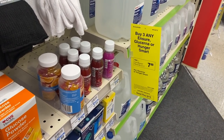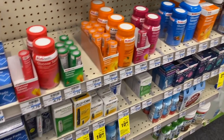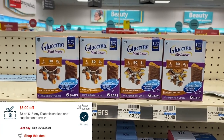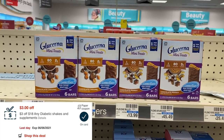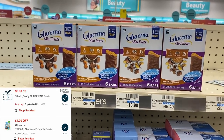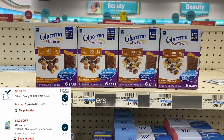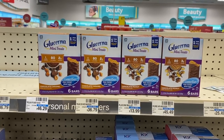Now we're going to do a moneymaker on the Glucerna Mini Treats. Glucerna and Ensure are buy three get back a $7 extra buck. I'm picking up four Glucerna Mini Treats because I have a $3 off of $18 CRT to use. Four of them totals $23.16. I'll use two $5 off of two manufacturer coupons, a $4 off of two digital, a $3 off of $18 CRT, and a $3 off of two CRT. That leaves me paying just $3.16 out of pocket, then getting back a $7 extra buck — free plus an almost $4 moneymaker.